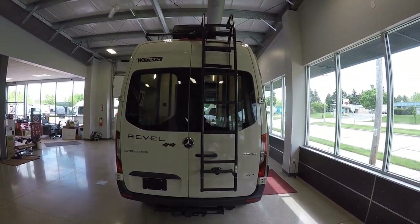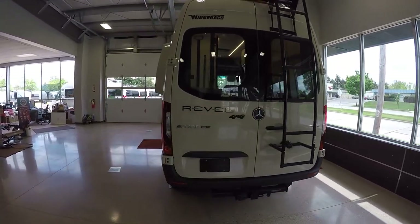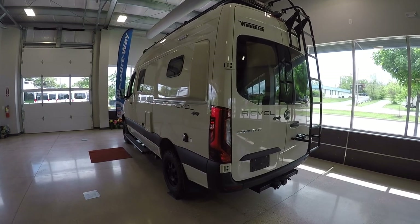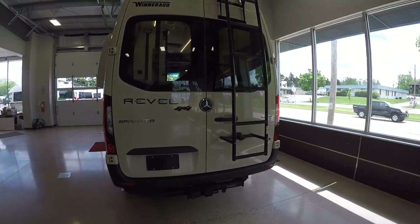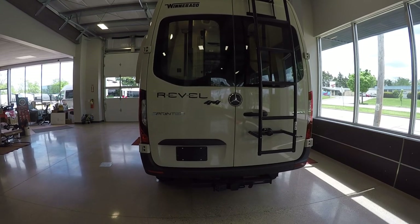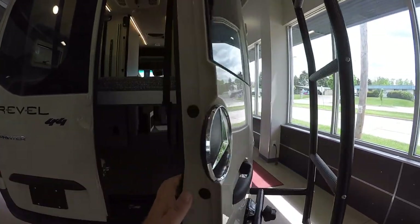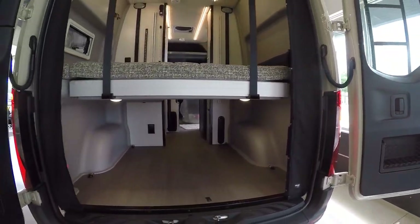That ladder can be positioned anywhere along this side of the coach to get up onto the roof if you have equipment up there. It also has a nice heavy-duty hitch as well as seven-pin trailer wiring and can tow 5,000 pounds with the Mercedes Sprinter chassis.